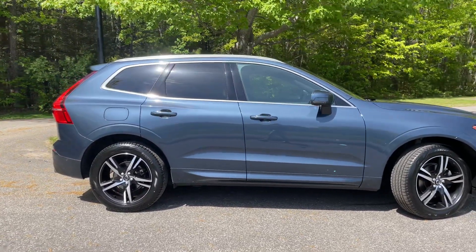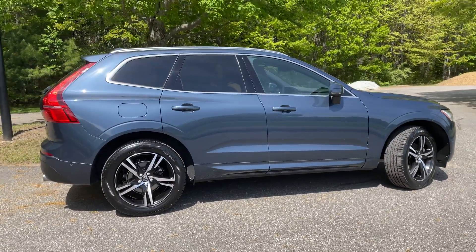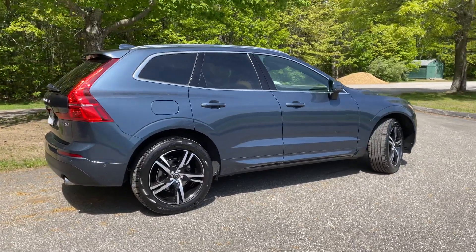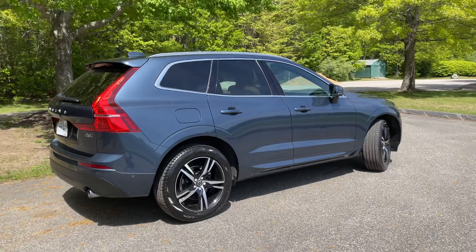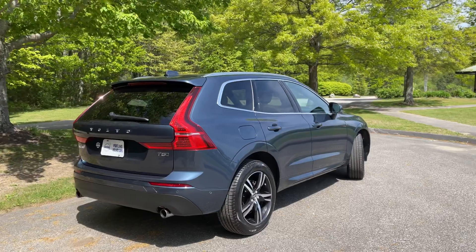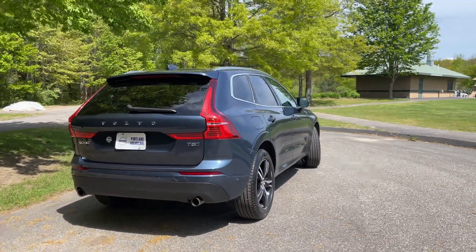Cross traffic alert with auto braking helps you prevent an accident when you're pulling out of a parking lot or out of a tricky driveway. City safety collision avoidance will keep its eyes on the road for pedestrians, large animals, and cyclists.